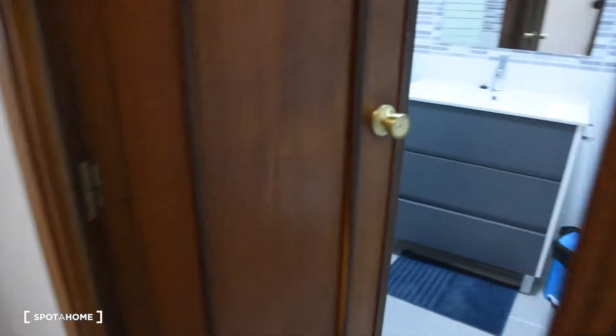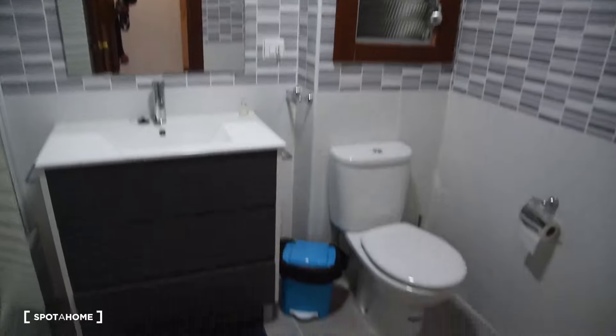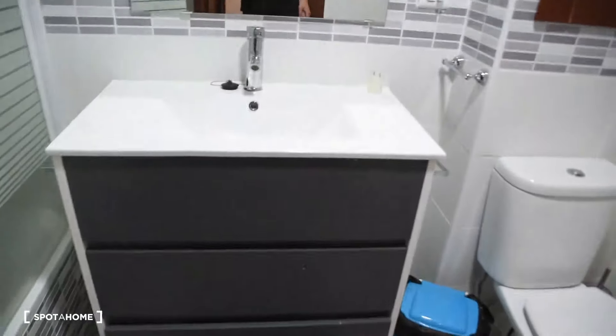Now bathroom number two. We have a bidet, toilet, sink with a mirror, and here we have the bathtub in this bathroom.